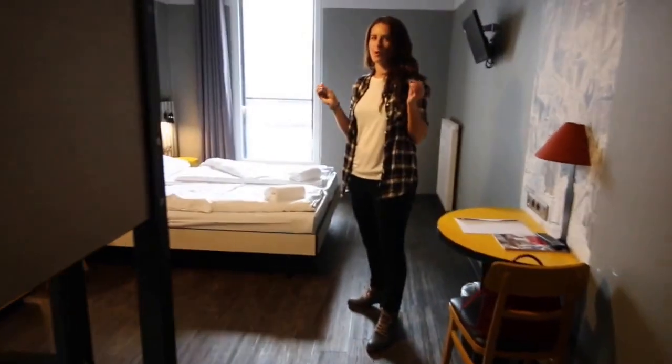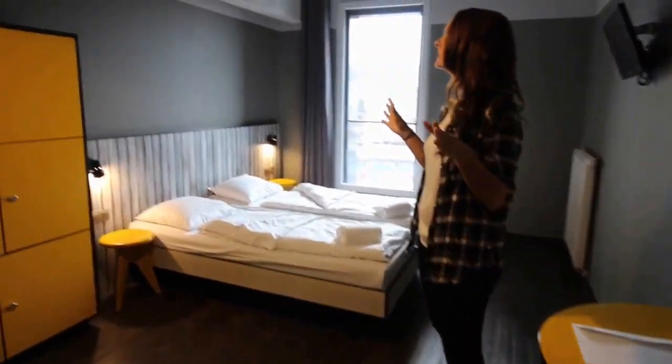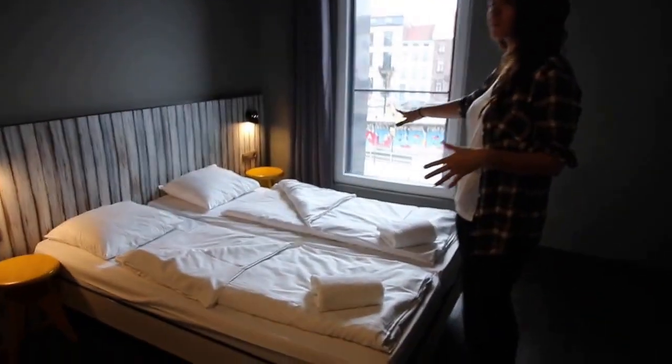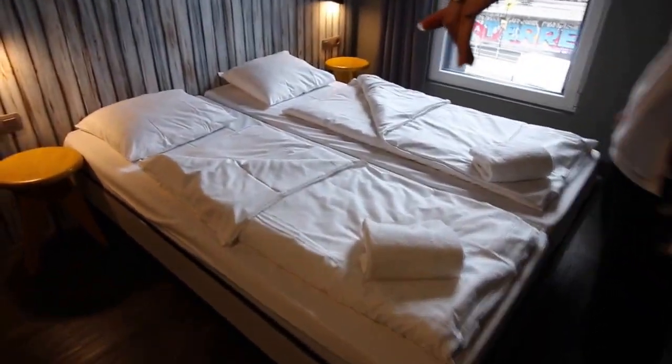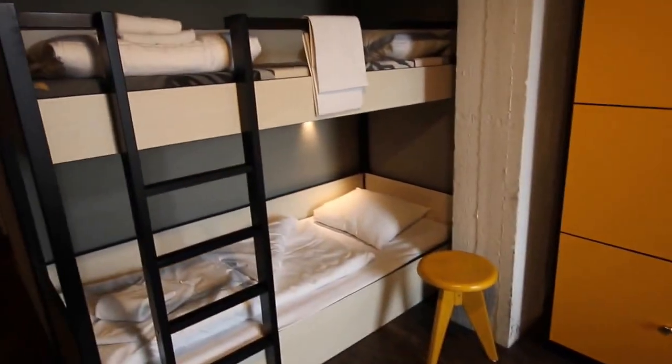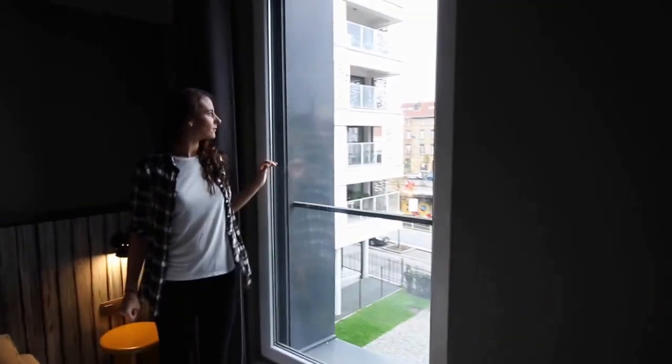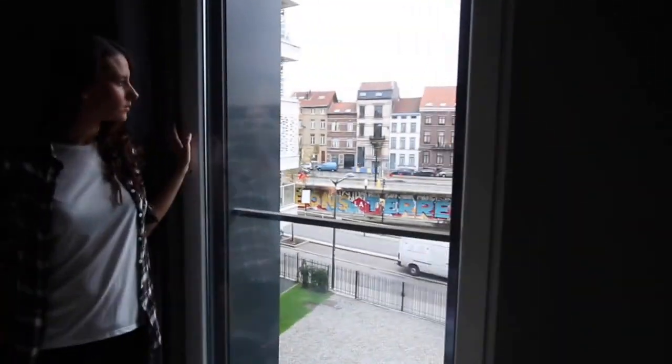This hotel is super modern and it's actually a little bit urban industrial. This is pretty representative of a double room. And we can tell from our view out the window here that we are in Brussels Central.